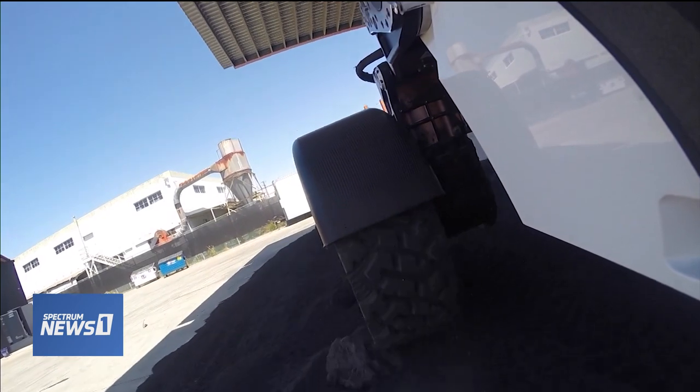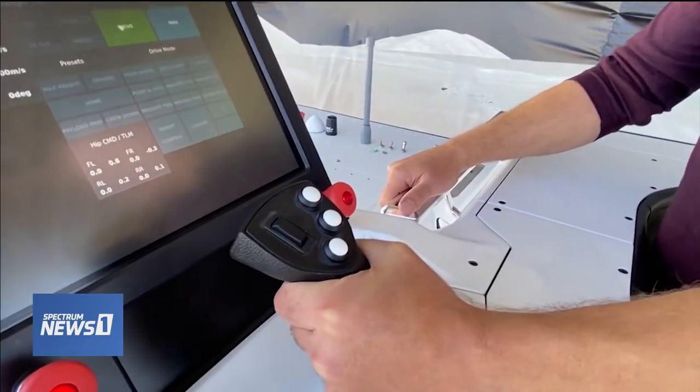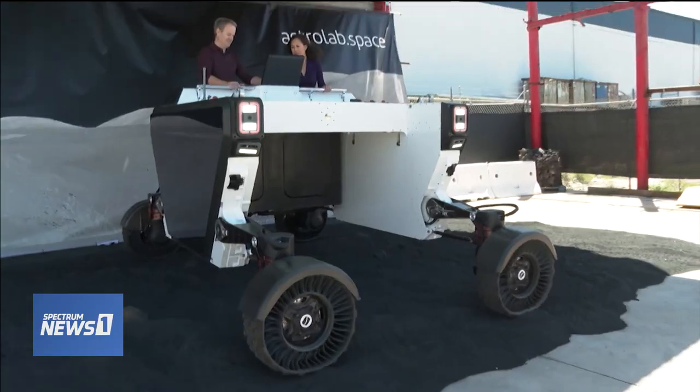And since this rover must last for more than one mission, Matthews says it's equipped with solar panels to collect and store energy and rechargeable batteries. It travels much like a car, but it can also move sideways and go into zero-point turn mode.